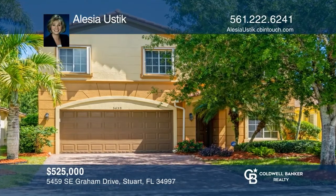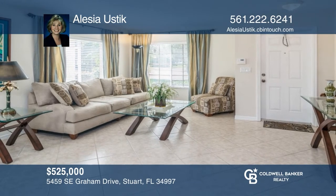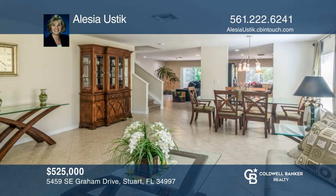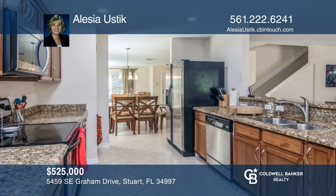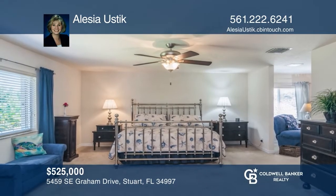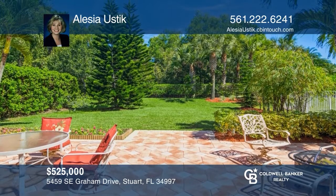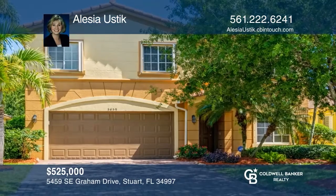Don't miss this fabulous Trammel model, one of the most sought-after floor plans in Martin's Crossing. This five-bed, three-bath model rarely hits the market. It offers an oversized primary bedroom with two walk-in closets along with a fantastic ensuite. Enjoy your morning cup of coffee overlooking Nature's Preserve. Alicia Ustick is ready to give you the keys to your dream home. Give her a call today.